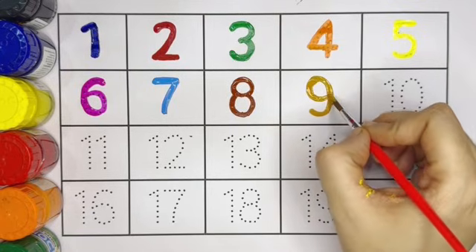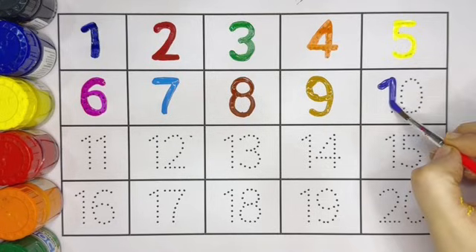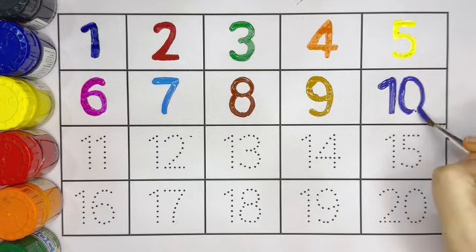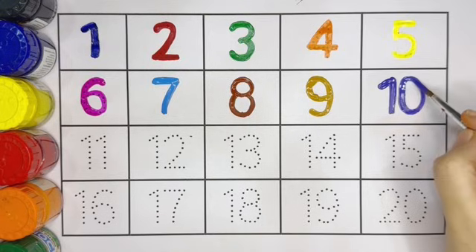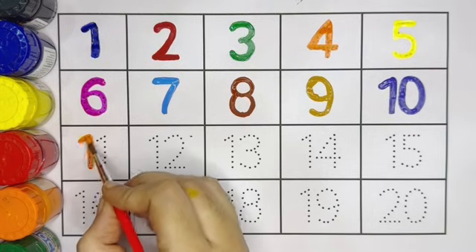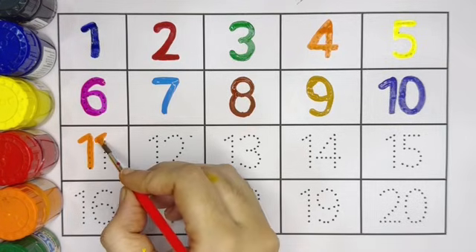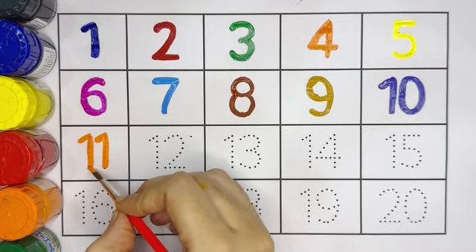Next number is 10. Number 10, 1, 0, 10. Number 10, violet color. 11.